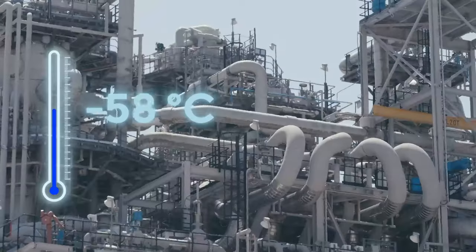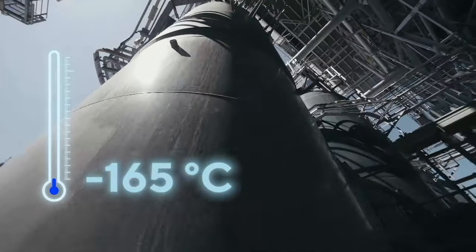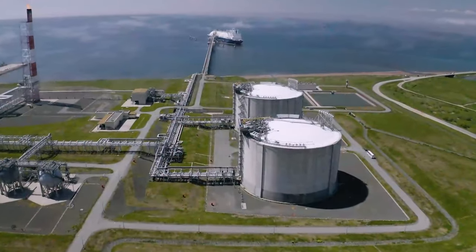Thus, methane is cooled down step by step to the target — minus 165 degrees — becoming a liquid, shrinking in volume, and fed to the tanks for storage.